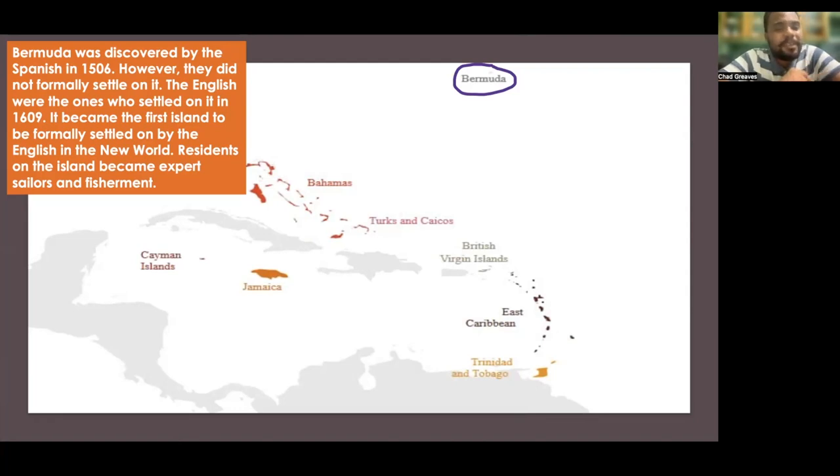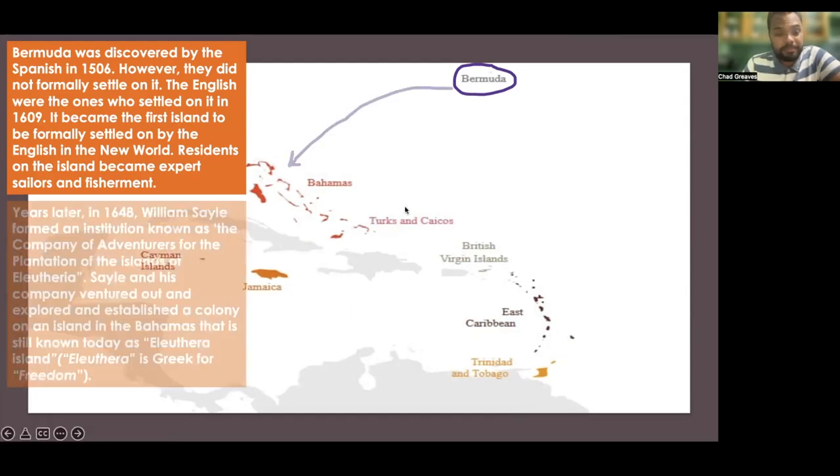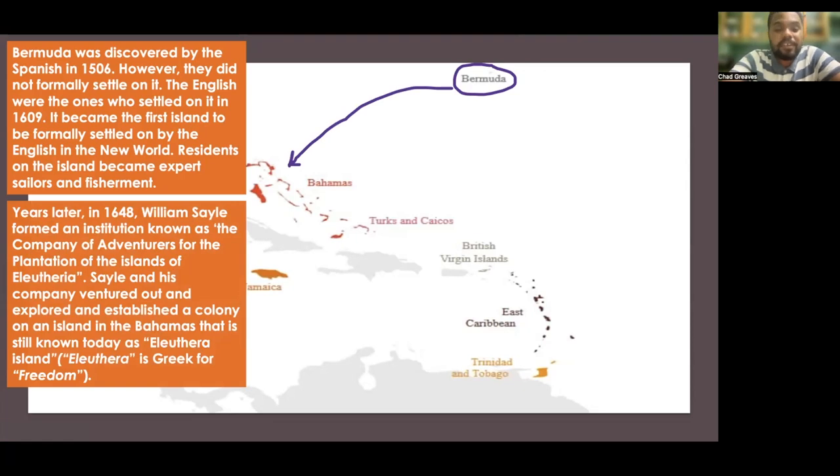Residents on the island became expert sailors and fishermen. Years later, in 1648, William Sales formed an institution known as the Company of Adventurers for the Plantation of the Islands of Eleuthera. Sales and his company ventured out and established a colony on an island in the Bahamas still known today as Eleuthera Island. Eleuthera is Greek for freedom.